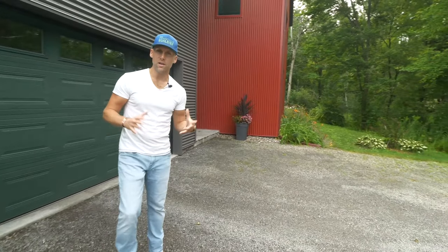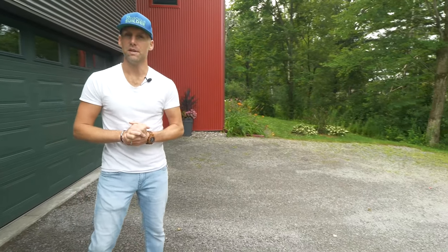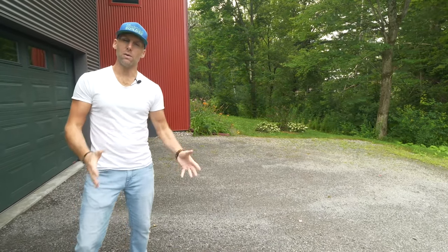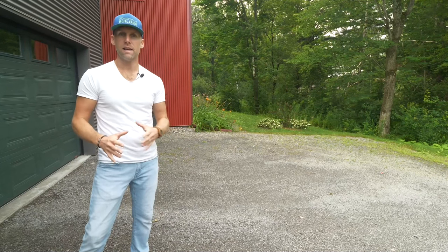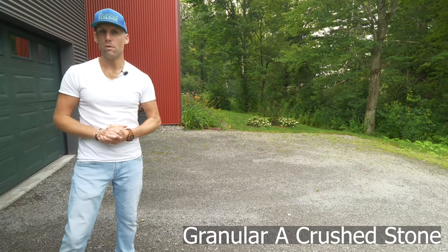So the first thing you're going to want to consider is hard surfaces and where you're using them in your landscaping. There's usually going to be some patios and a driveway like what we're standing in here. There are a lot of products out there that will allow less runoff to happen. In this case, all the homeowners did was leave the gravel, and it works for them.